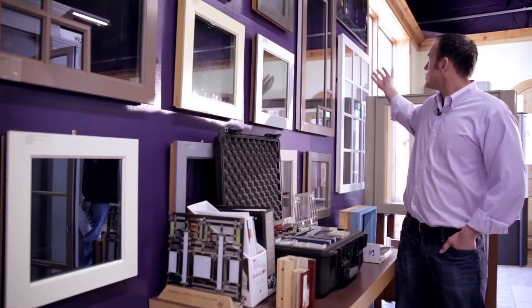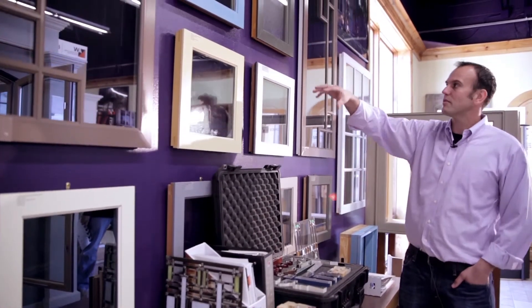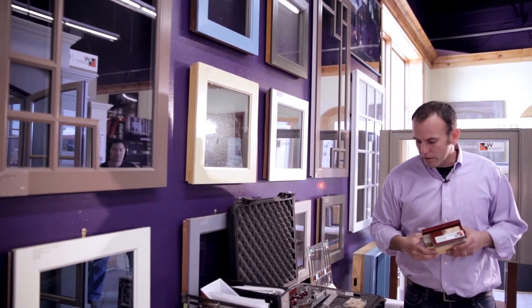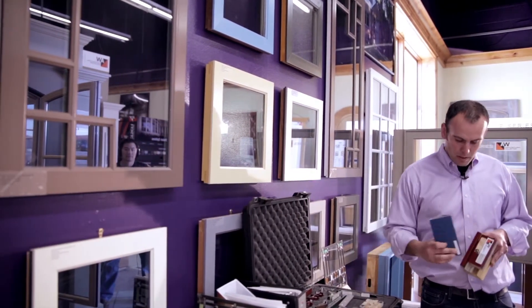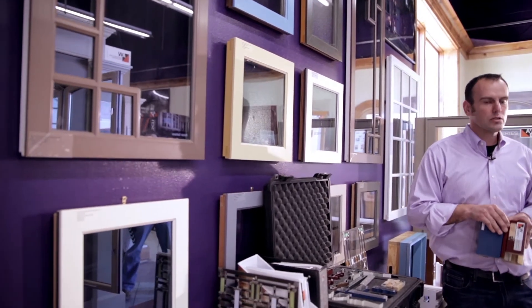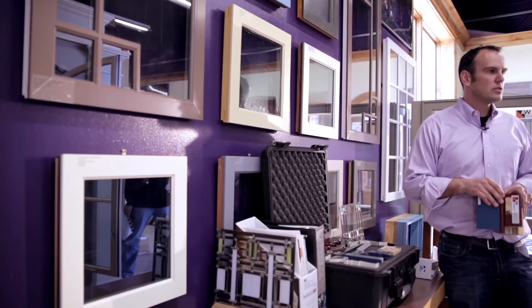Here I am standing at our Andersen design wall for the E-Series product line, where we have a full range showing grids in different types of glass and the exterior extruded aluminum, as well as all the different accessory metals to whatever trim you would like to design that becomes an integral part of the window. It's a very flexible product line and we keep all the parts and pieces so you can see it firsthand.